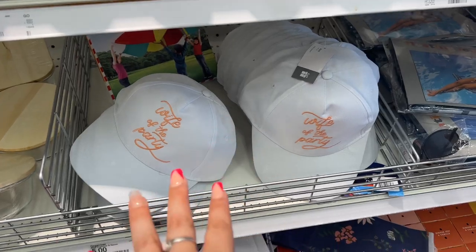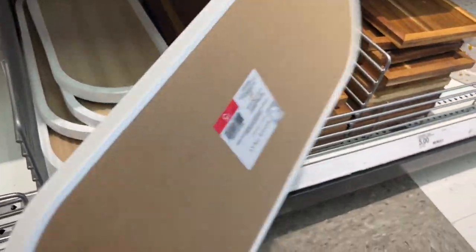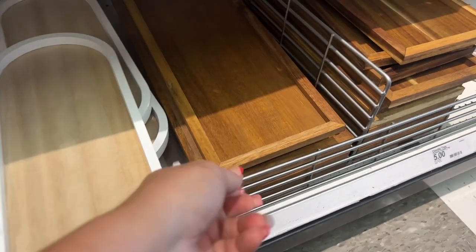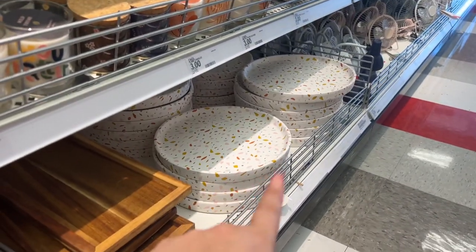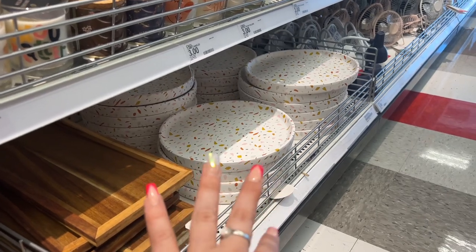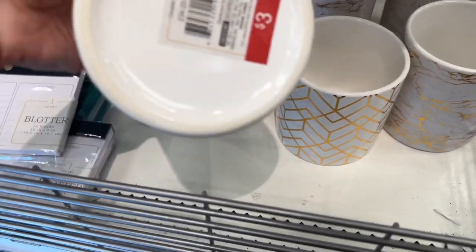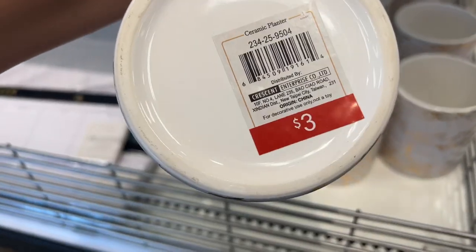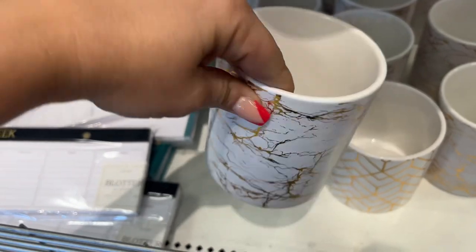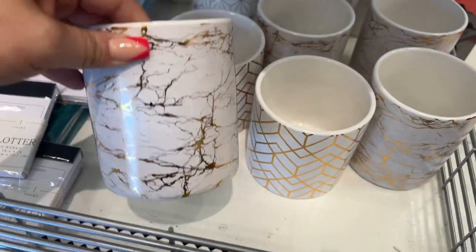These hats have been around for a while — 'Wife of the Party,' five dollars. Down here we have wood trays for five dollars — they come in white and brown. The brown one's a lot bigger. They also have these trivet-style pieces for five dollars. And three dollars for these ceramic planters — I keep saying 'planter' but I mean planter — I've been doing YouTube for about a year and I'm really proud of where I'm at.